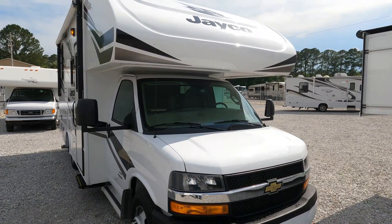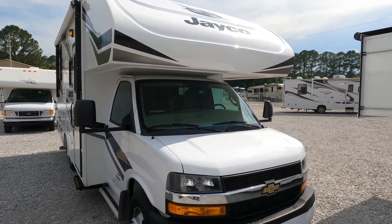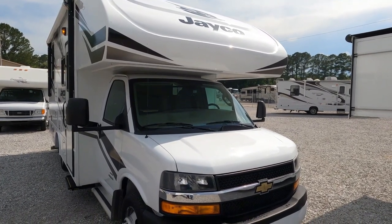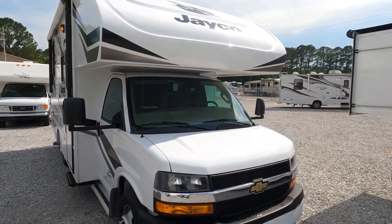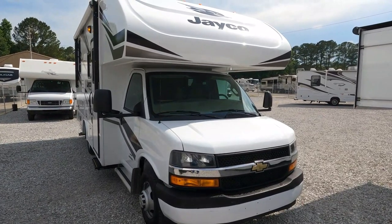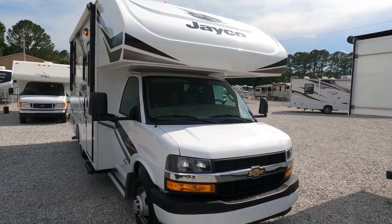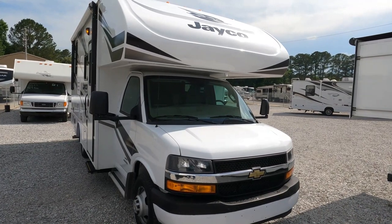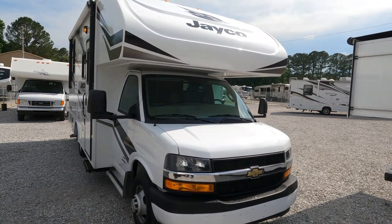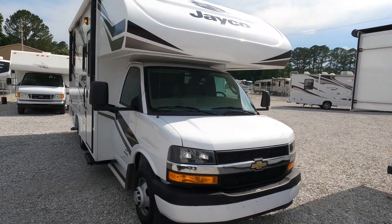This is a 2020 Jayco Redhawk 22C with 5,022 miles. As of today, June 4th, 2022, this is the lowest priced one on RV Trader nationwide — not just by two or three thousand dollars. Out of eight 2020 Jayco Redhawk 22Cs listed among 200,000 RVs on RV Trader, this is the lowest priced one by almost $15,000.